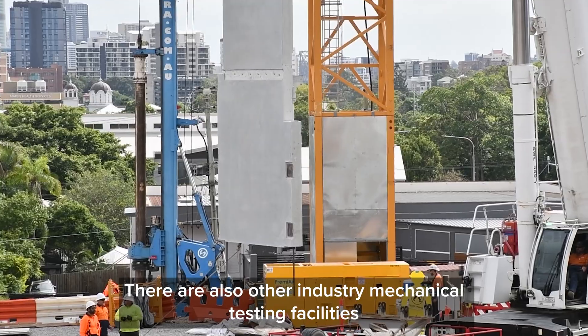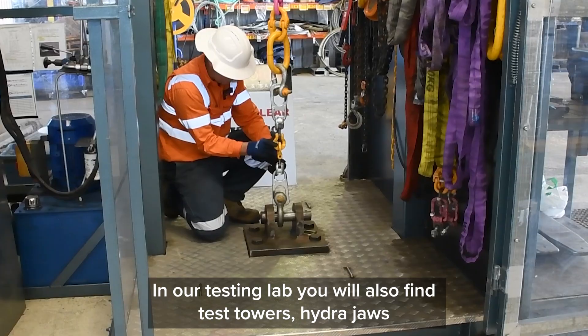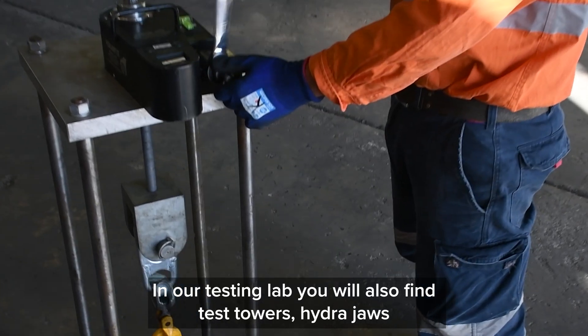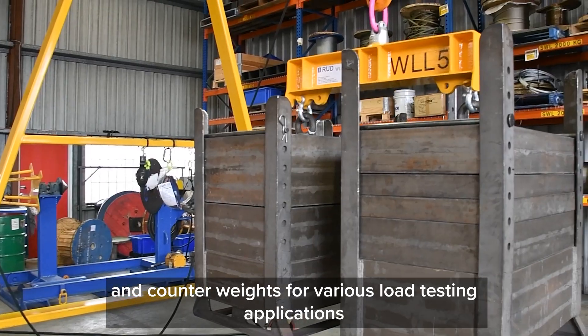There are also other industry mechanical testing facilities. In our testing lab you will also find test towers, hydro jaws and counterweights for various load testing applications.